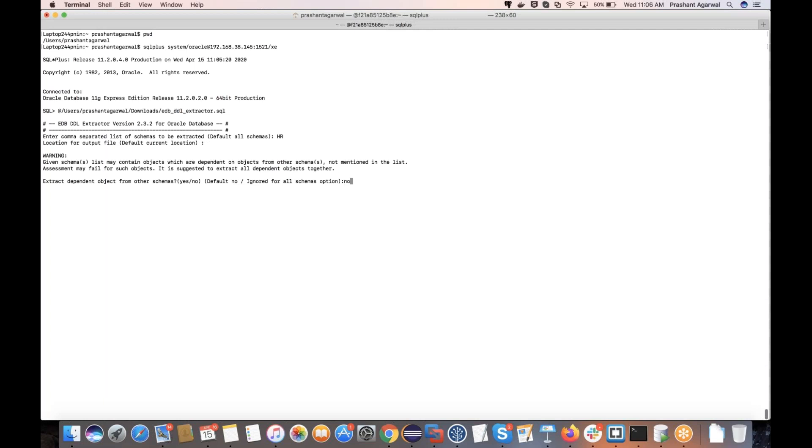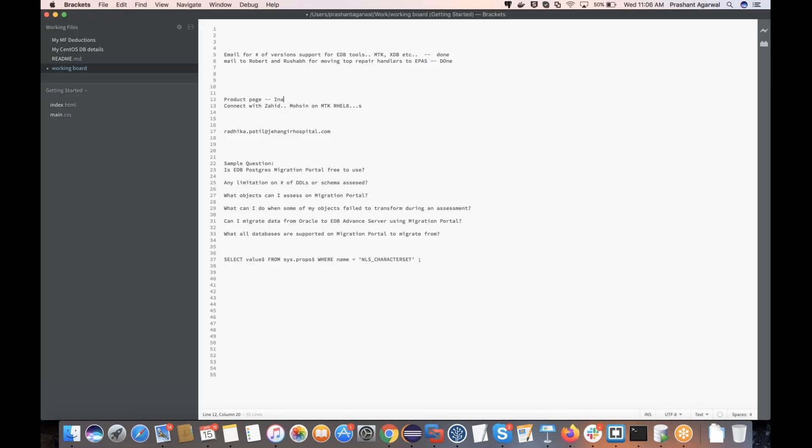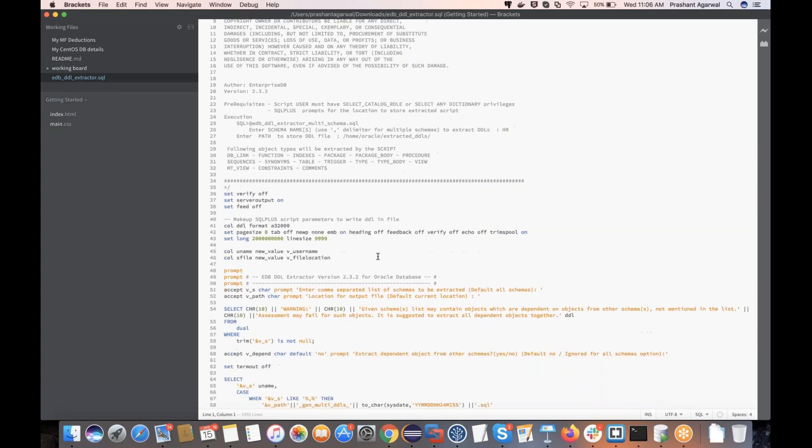I'll run the downloaded extractor script. For the schema, I'll select 'HR.' I give a default output file location. The tool also asks whether to download dependent objects — since your database may have dependencies on objects from other schemas, you can say yes to extract all dependent objects in the script. You can see it is plain, simple English — not masked or encrypted — so you can see exactly what we are extracting.